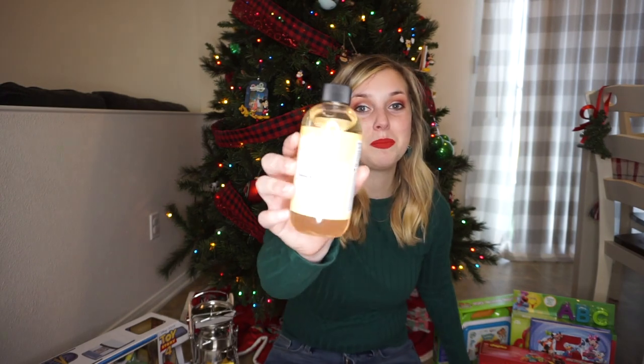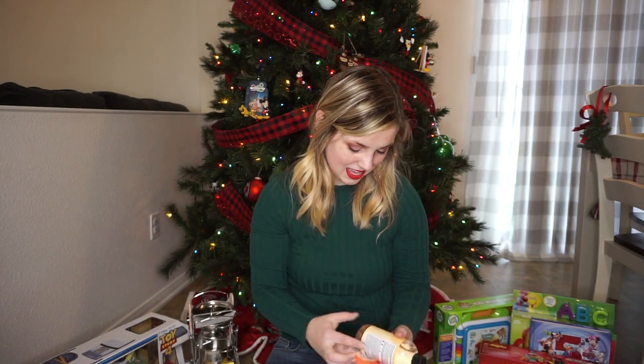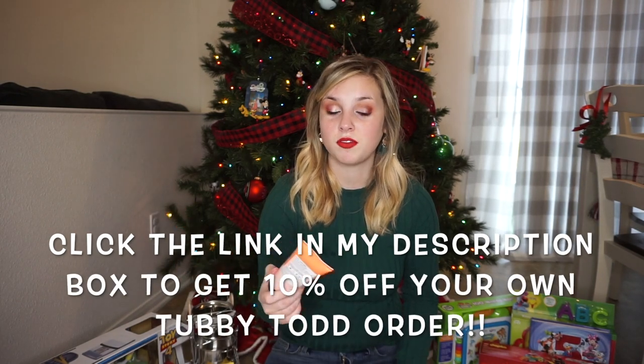Then I got him some bubble bath — he's never had bubble bath before, so I thought this would be very fun. It's in sweet quince and honeysuckle. And then I got him some Tubby Todd toothpaste in watermelon flavor. I thought he would really like that, and it is fluoride free, so really good for the young ones. If you guys want to get your own Tubby Todd, I have a link in my description box and you can get 10% off your order. I highly recommend Tubby Todd — they are amazing. But that is all that is going to go in his stocking.